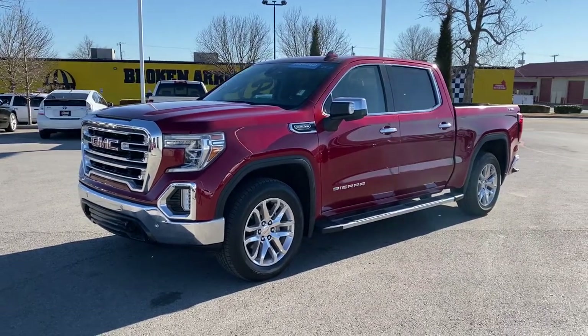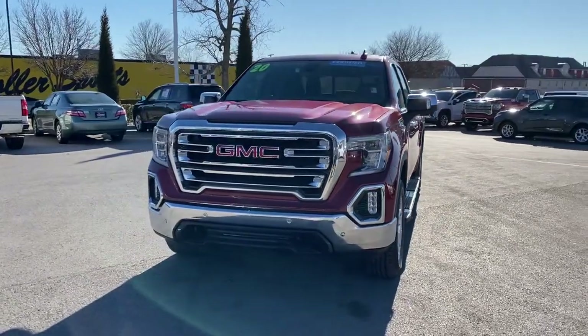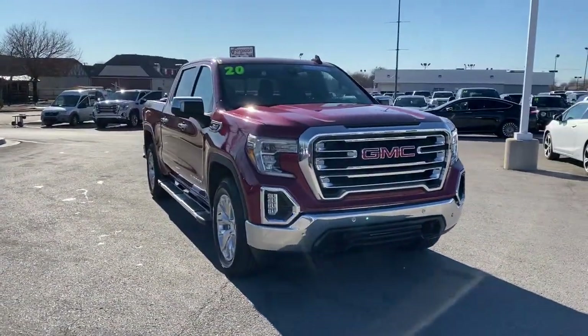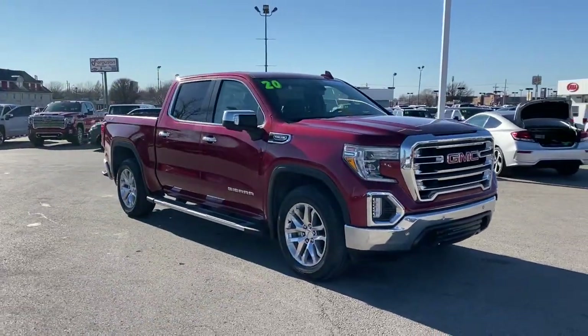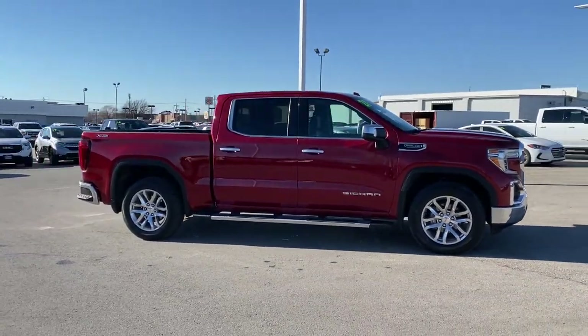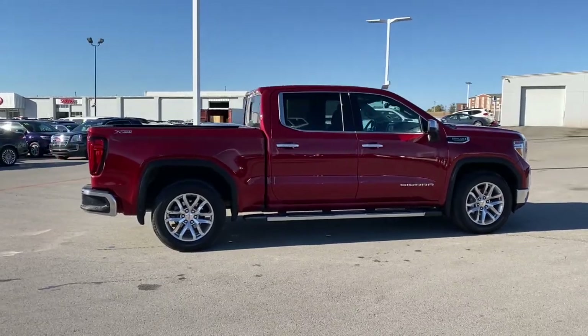Look no further than the 2020 GMC Sierra. With less than 50,000 miles on the odometer, this vehicle provides excellent value. Enjoy a view of this hard-working, boldly styled GMC Sierra — the full-size pickup available with a range of powertrains and options designed to prioritize the capabilities you've been looking for.